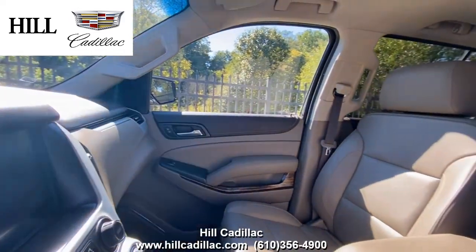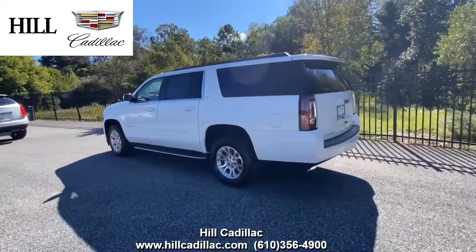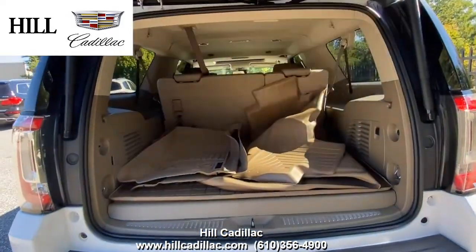On the inside, it has Cocoa Dune leather seats. This Yukon has forward collision alert, lane keep assist, rear park assist, and a lot more to keep you confident on the road. It also has heated seats, a sunroof, a navigation system, and more.